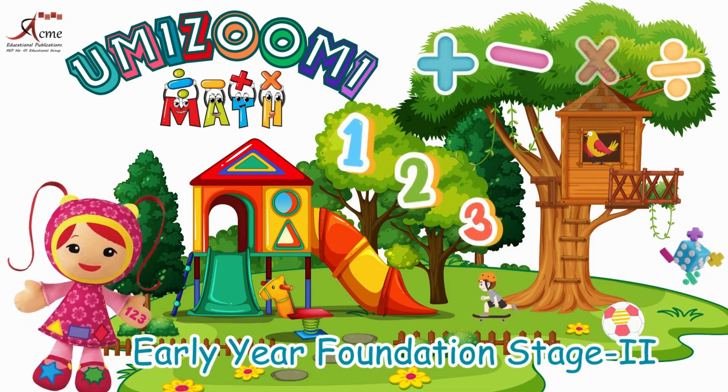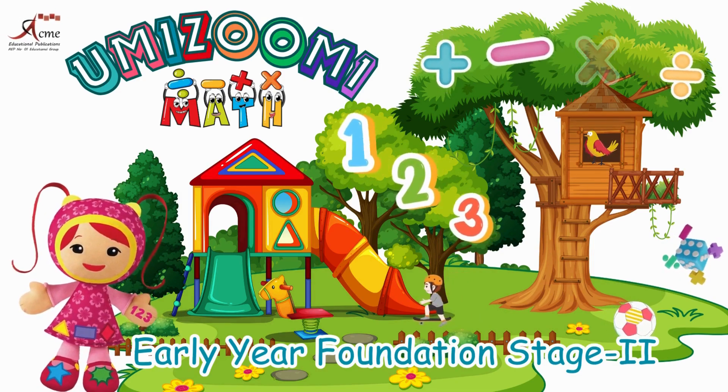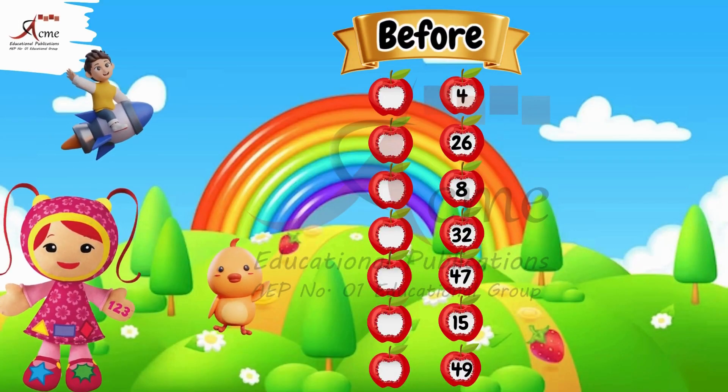Early year foundation stage. Today, we have an exciting exercise of learning maths. In this math exercise, kids, let's focus on finding the numbers that come before and after of given numbers.